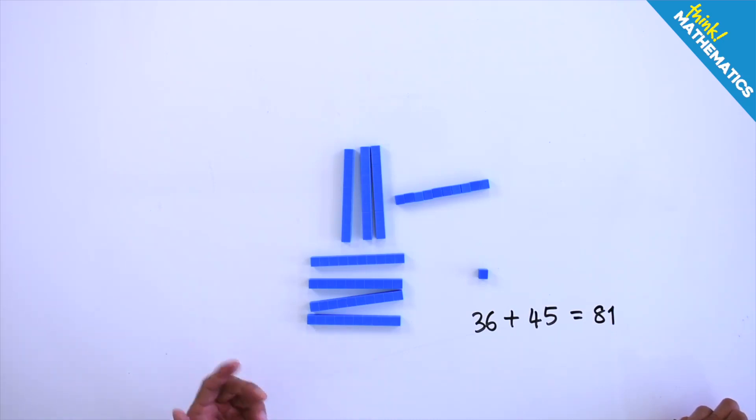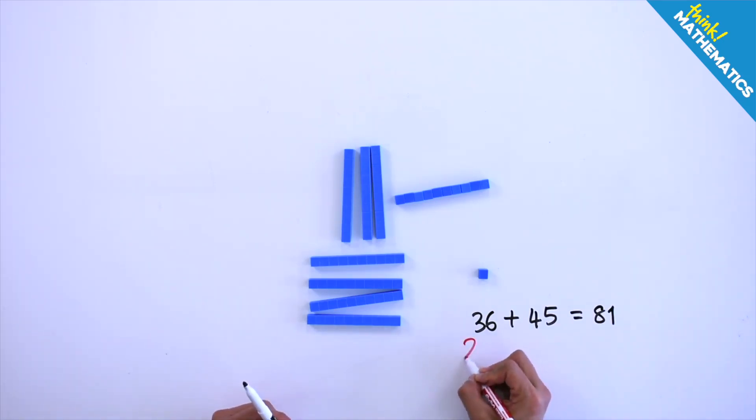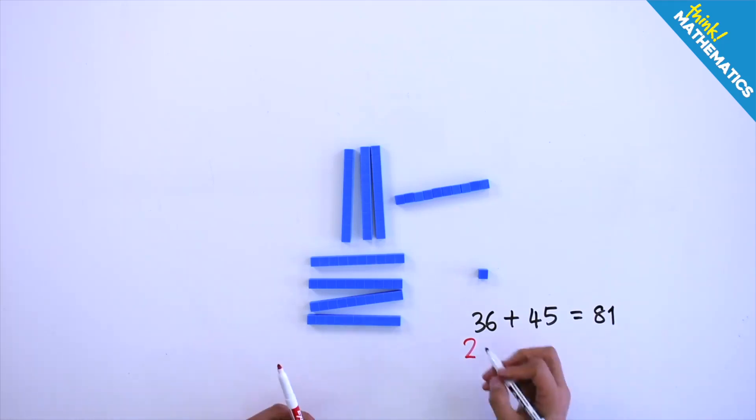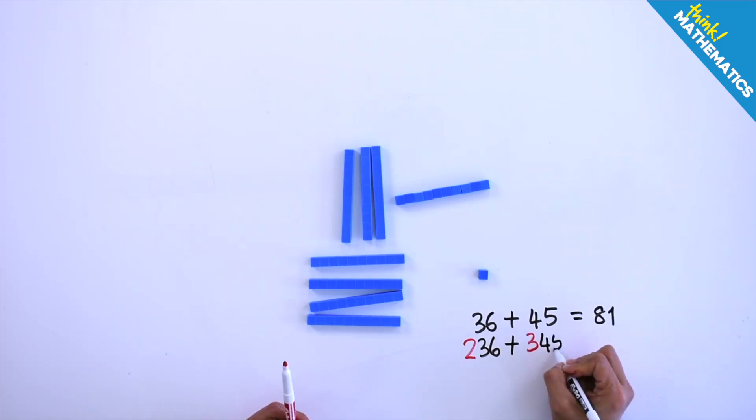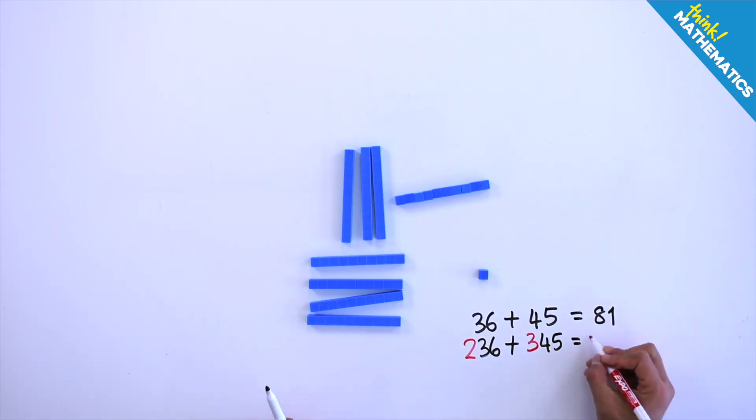Then figuring out the sum of 236 and 345 is indeed rather straightforward.